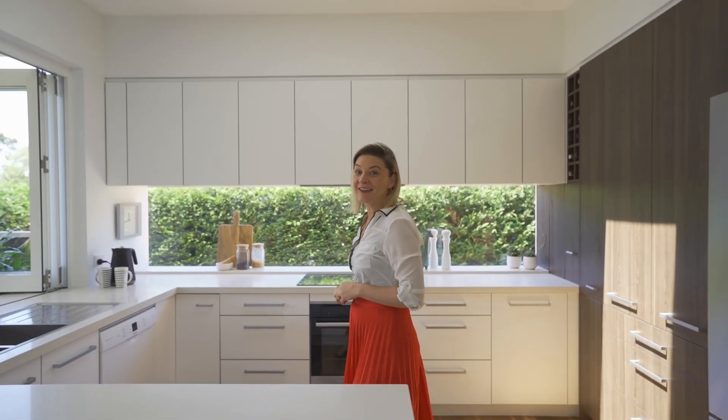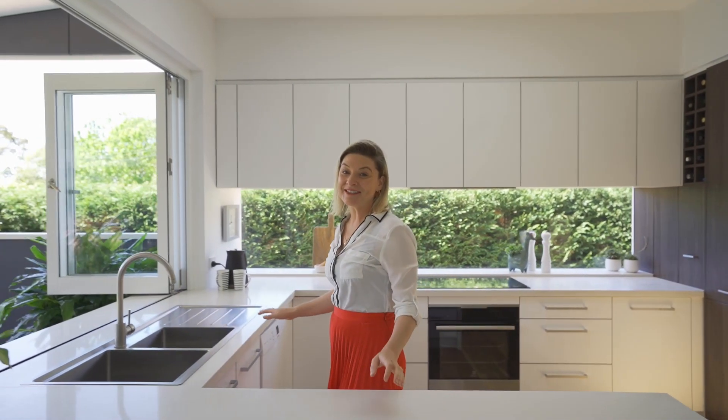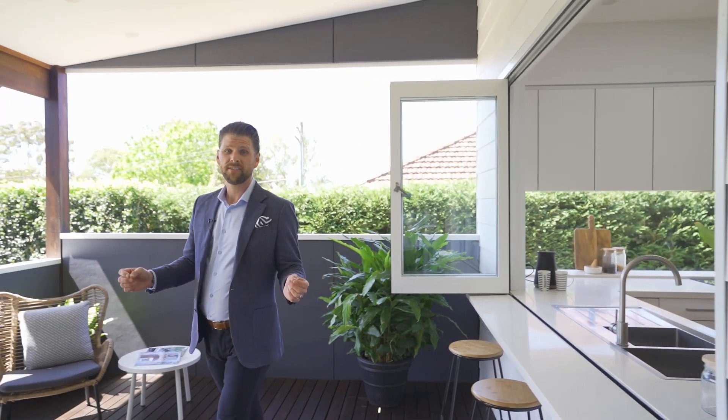A flexible family-friendly layer that opens directly to the alfresco entertaining area. Having recently undergone an impressive makeover, this charming family home embraces its character features with its modern lifestyle.